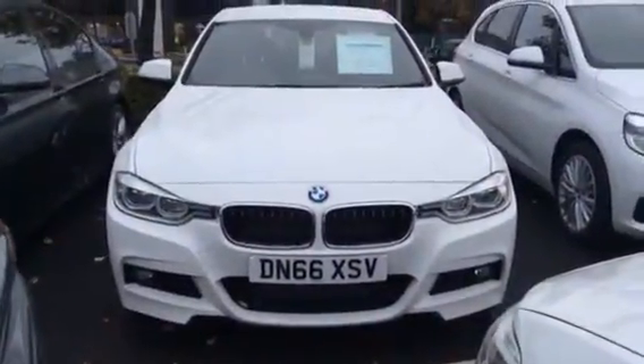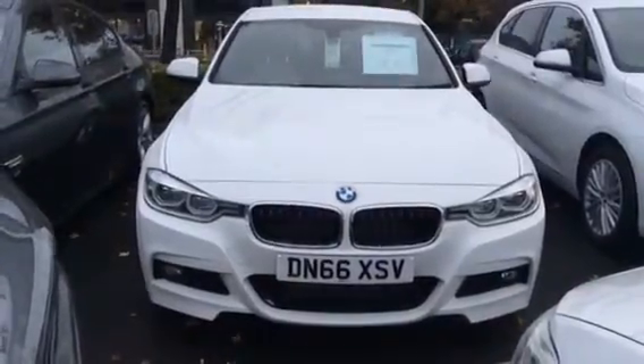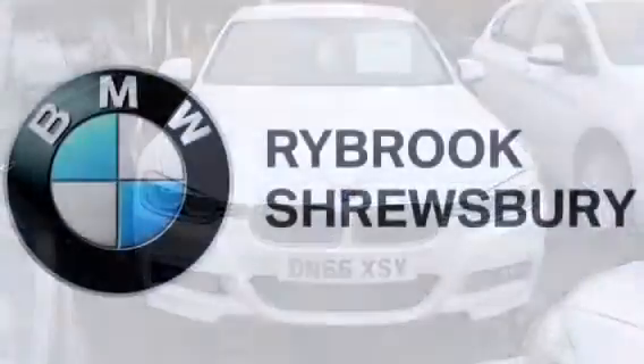Now if you wish to inquire about this vehicle or any others we have here in stock, feel free to pop in or give us a call on 01743 467 467. Thank you.